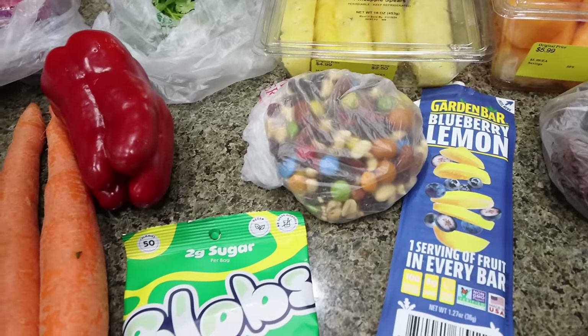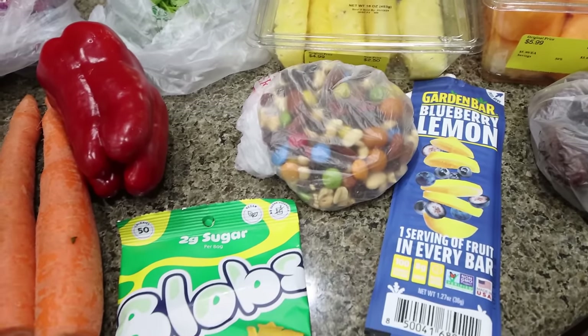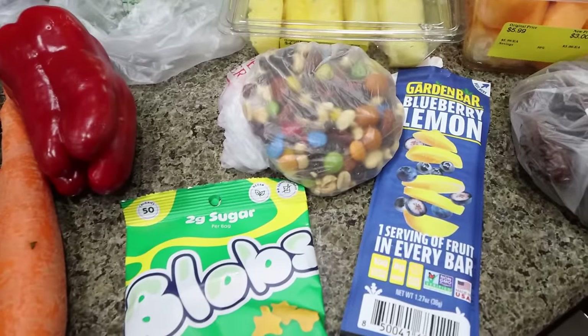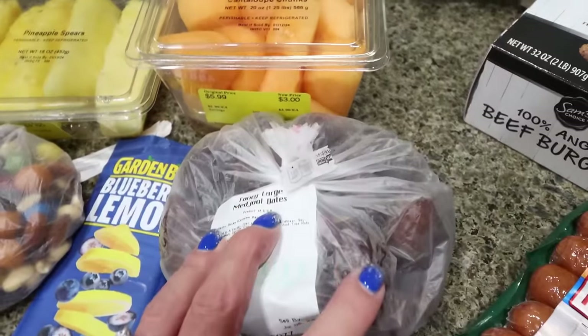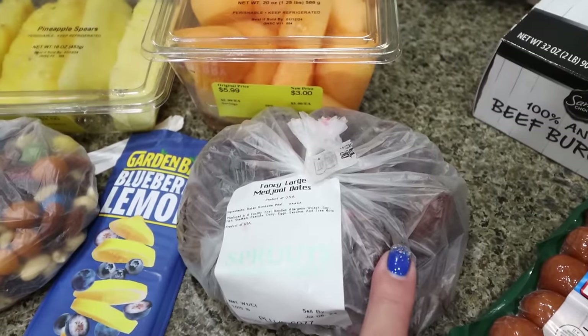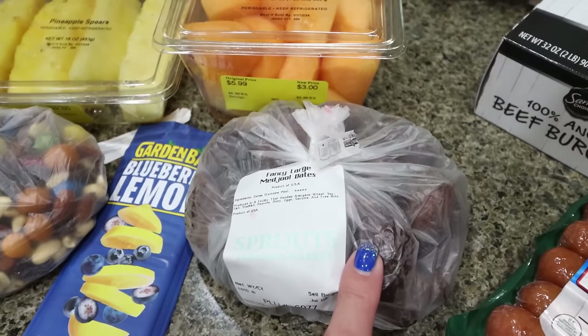I'm also going to throw in a Kind bar as well as a protein bar and lots and lots of water. I'm going to throw in some Clean Simple Eats hydrate packets, so I think I am set for the hike. I also picked up some dates because I need them for a recipe — I want to make the little Snickers dates for my bootcamp girls night next weekend. We're doing a Bunco party, so I'm going to make the dates to take with me.